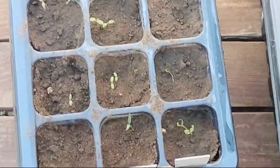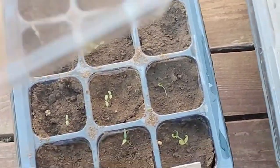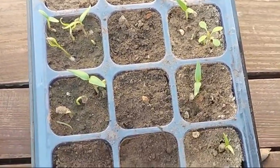We have our little chili peppers which we seed-started. We've got Carolina Reapers, bird's eye chilies, paprika, Tabasco chilies, and pepper juice.